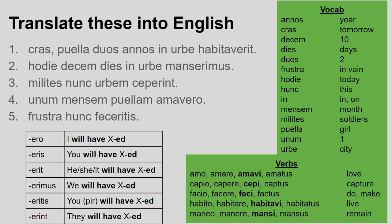Number three: milites nunc urbem ceperint. This one is a classic Latin arrangement — connectives are often the second word in the sentence, and here I have that with nunc, which you can translate as now or by now. The verb at the end is ceperint — third person plural future perfect — they will have captured. That's quite irregular for the third principal part, so do make sure you learn them. I need a nominative plural to match my verb ending: milites means the soldiers. Altogether: the soldiers will now have captured the city.